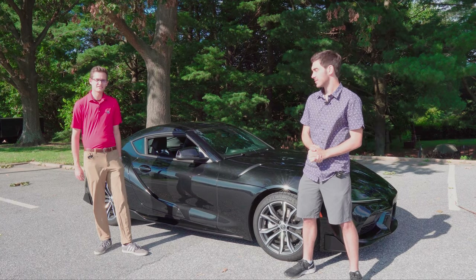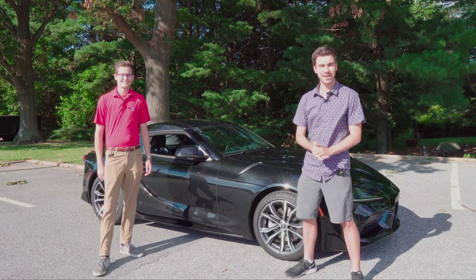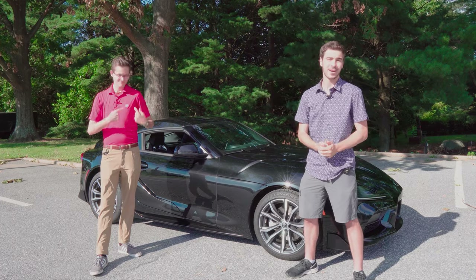I love this thing. I've already put a couple hundred miles on it. Treated me very well so far. And we're going to show you all around it today. If you're looking for a Chevy, a Buick, GMC, or any pre-owned car, be sure to give Eric a ring.